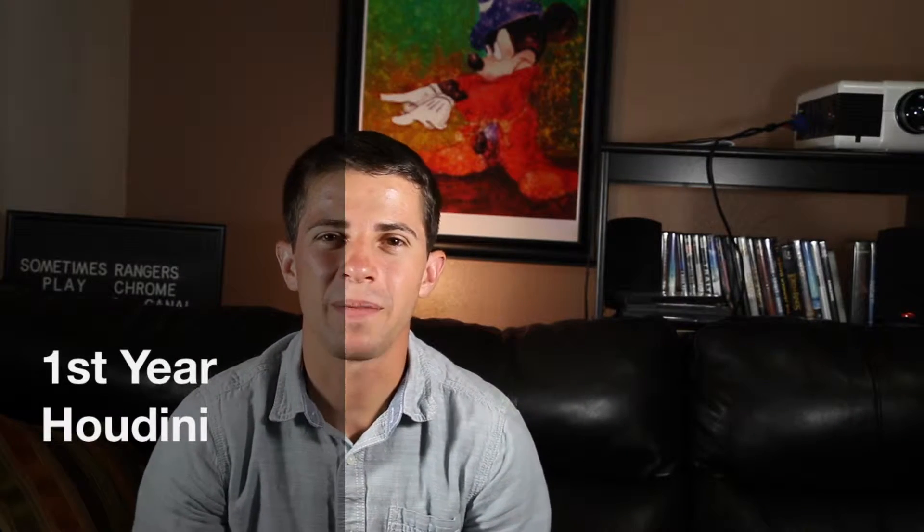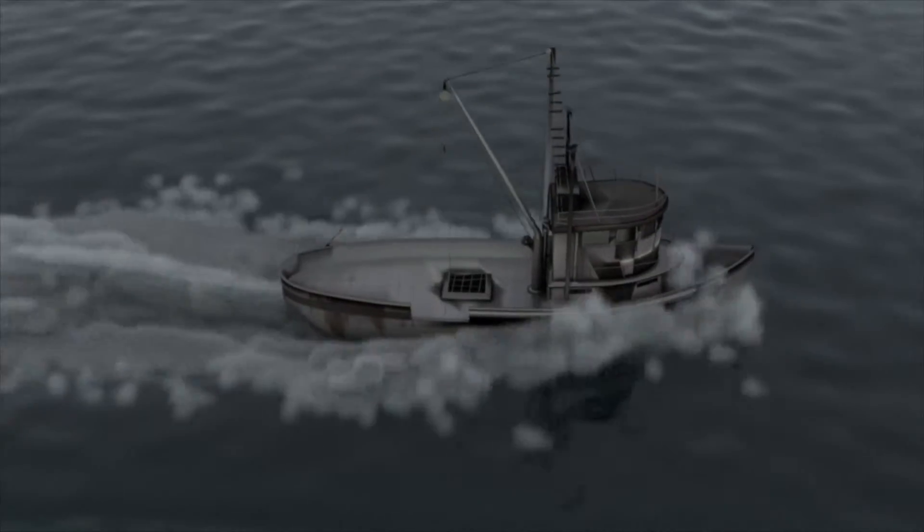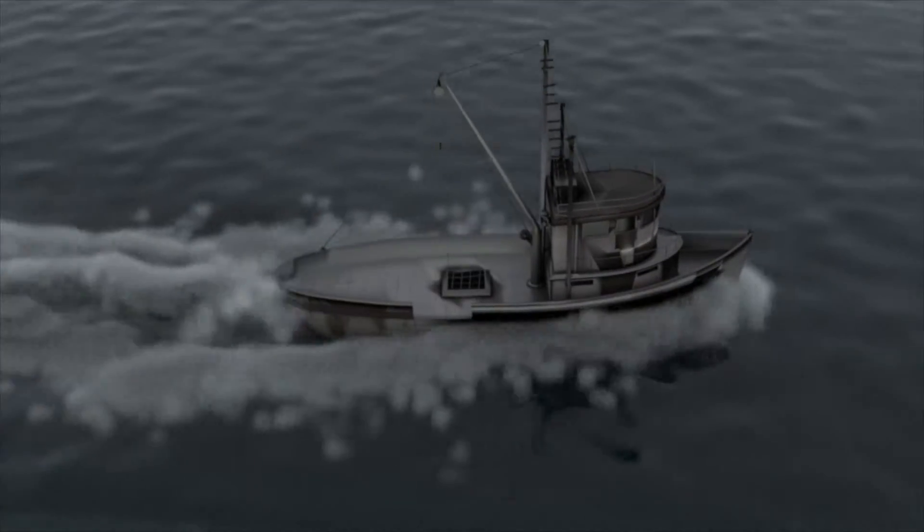The boat was the first time I'd ever dealt with procedural animation. I'd never animated anything before. I knew how to set a key and to move something to the next couple frames, set a key, and the computer would move it in between.